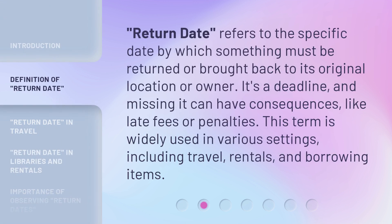Return date refers to the specific date by which something must be returned or brought back to its original location or owner. It's a deadline, and missing it can have consequences like late fees or penalties. This term is widely used in various settings, including travel, rentals, and borrowing items.